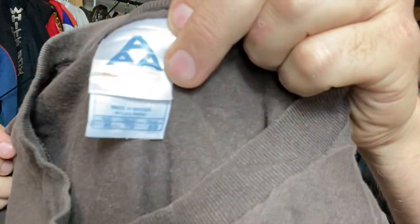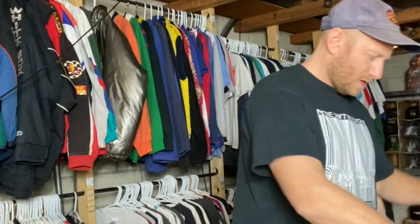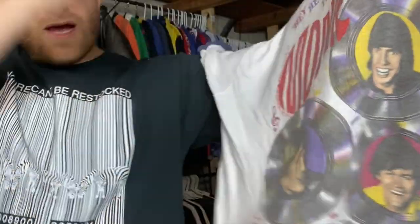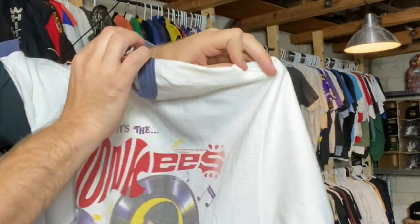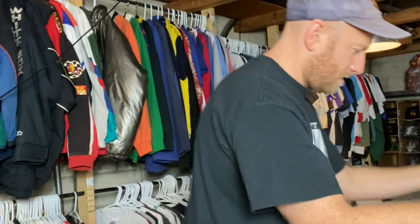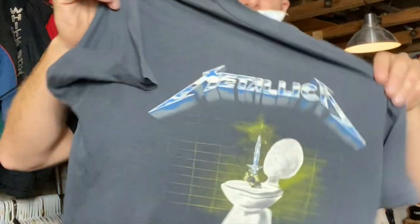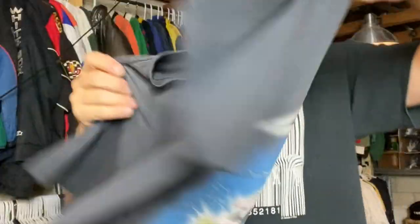Rage Against the Machine — this is on a Triple A tag. Not super old. Hey hey — with the monkeys: 'People say we monkey around.' 1986 Signals tag monkeys ringer. Metallica Metal Up Your Ass — good one, small 80s tee.